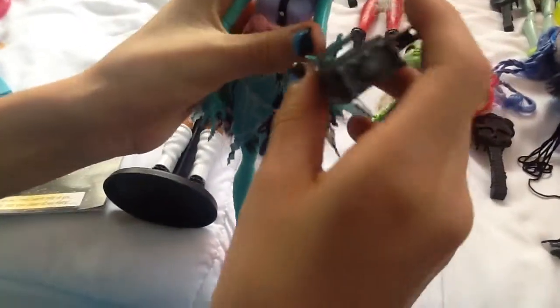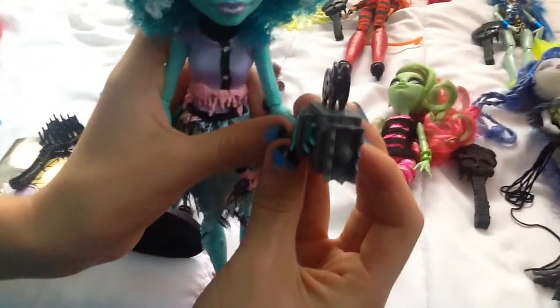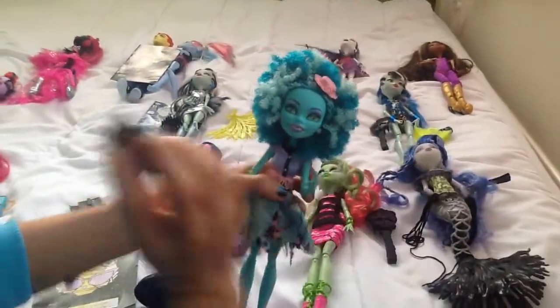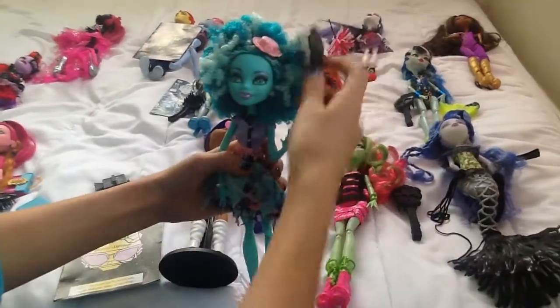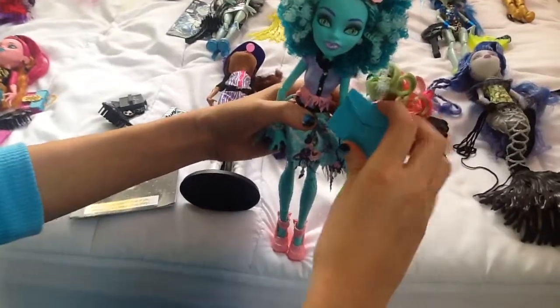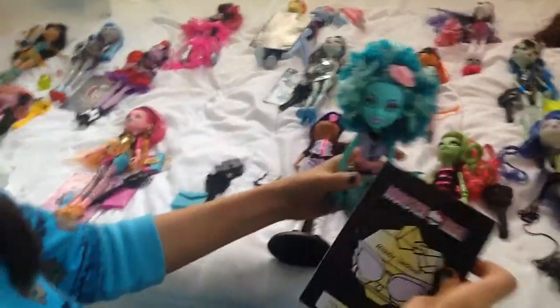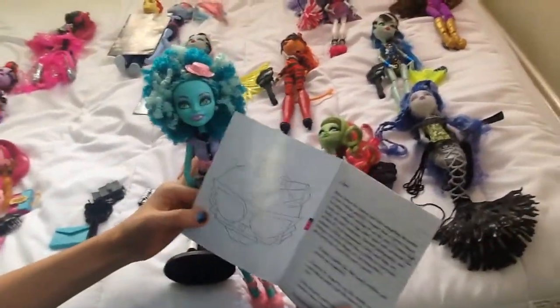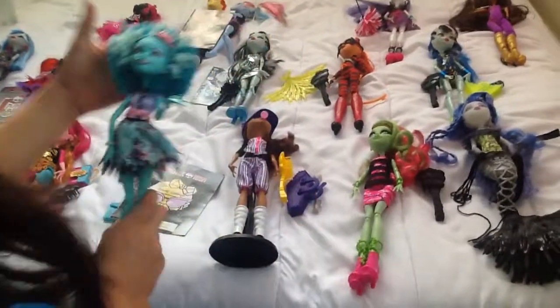She came with a camera, right there. And then she came with this brush to brush her hair. And this is where she puts all her stuff — a little bag, a portfolio. This is just a book that came with her, her journal. So that's Honey Swamp.